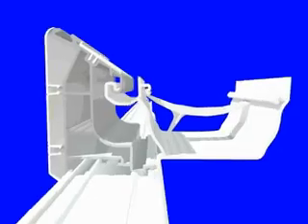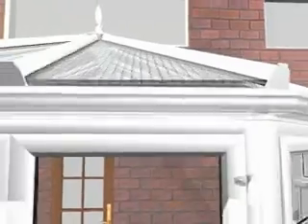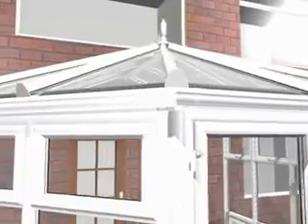This feature also provides a very important additional benefit: security. The Shield conservatory roof is securely locked down from inside the conservatory, not with a nut fastening on the outside of the building. Shield conservatories also incorporate the roof of the building.